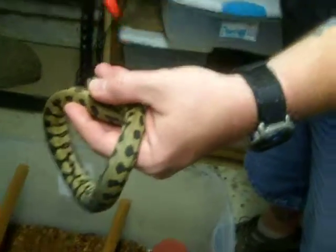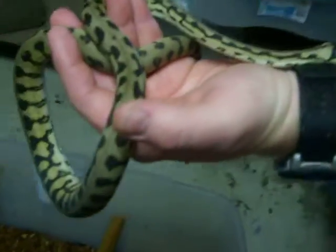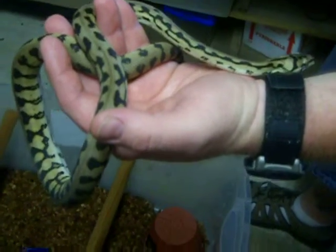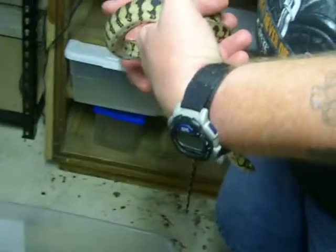This little girl is my Coastal Jag I was just talking about. She's going in the shed, so she's kind of dulled, but she's slowly coloring up. She is a 2010, but as you'll see here in a minute, she's a fraction of the size of my 2010 Jungle Jag.